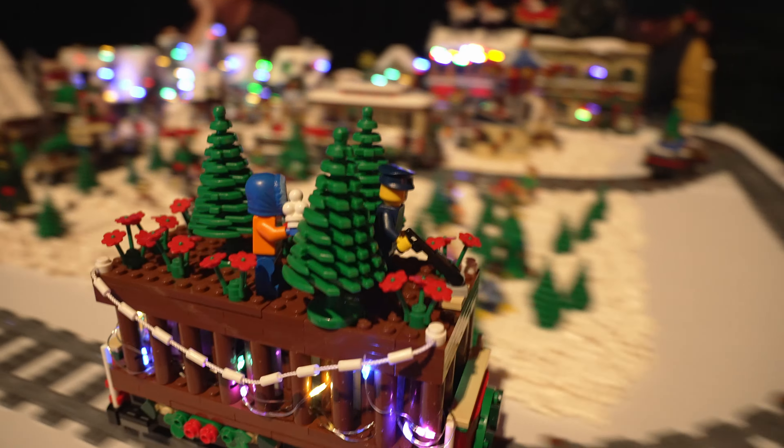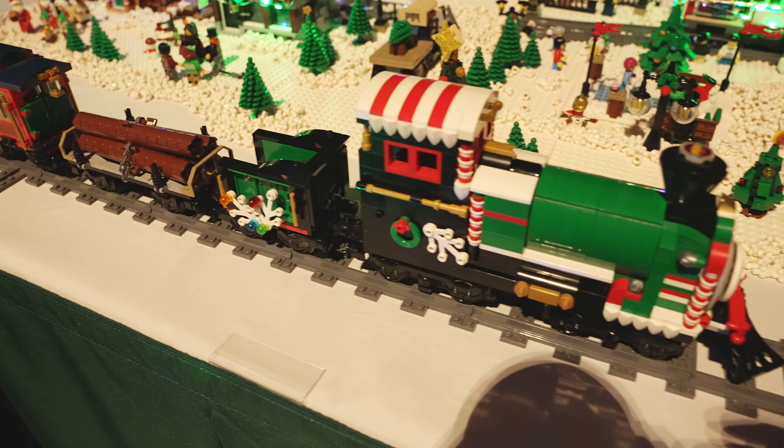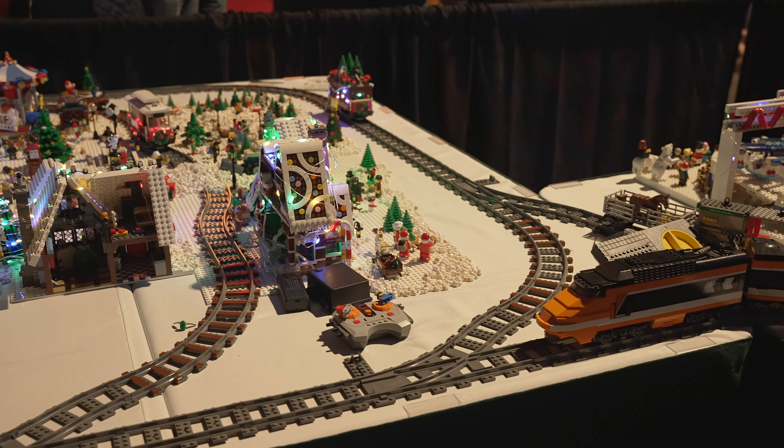The trains keep coming. This one is very festive, sporting Christmas trees and poinsettias as well as holiday lighting. It rose from the ashes of an accident — maybe going too fast around a curve — that occurred while we were setting up the display.